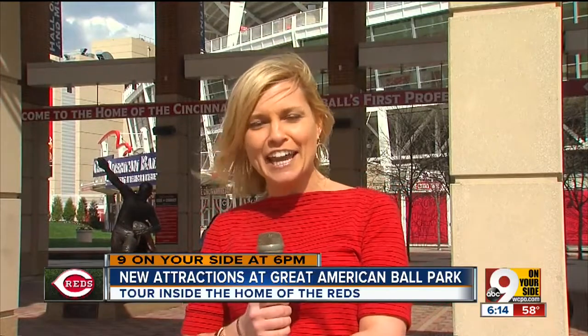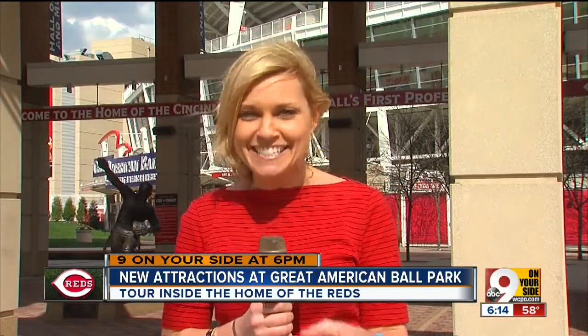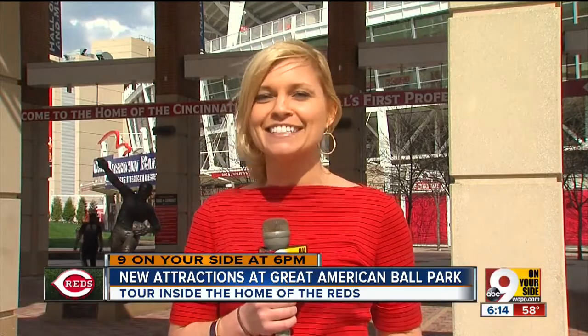Great American Ballpark still looks the same from out here, but ticket holders walking inside this year are going to notice some really cool new features, including a rooftop bar, arcade games, and an all-you-can-eat concession stand. COO Phil Castellini took us on a tour today to check it out.